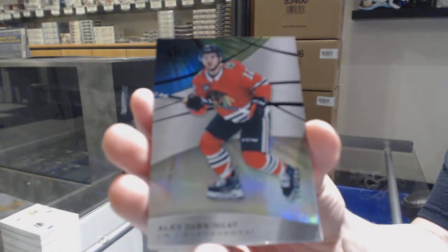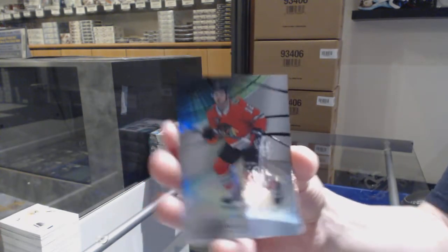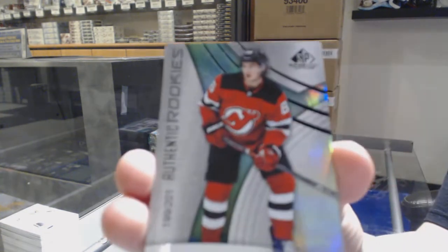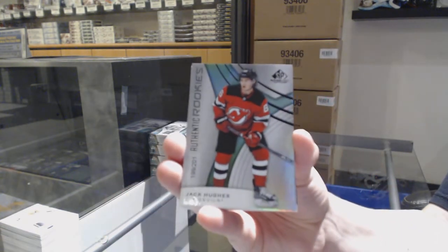Number 275 for Chicago — Alex DeBrincat. Number 201 Rookie Rainbow for the New Jersey Devils — Jack Hughes.